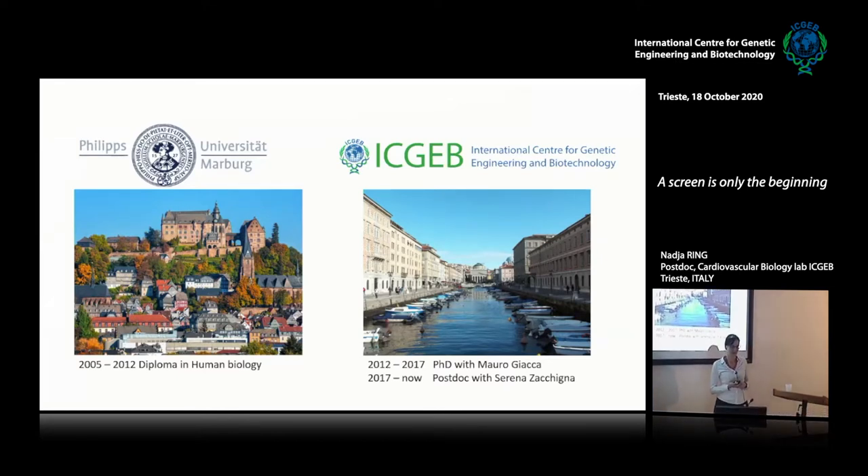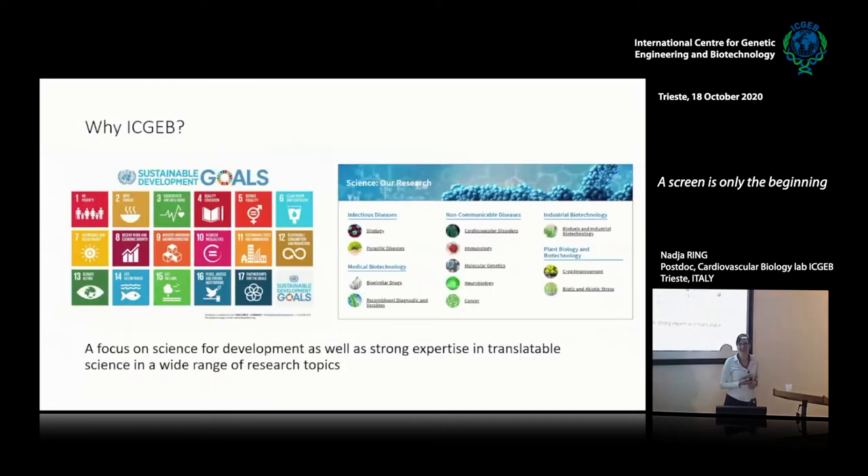Since 2017 I've been a postdoc with Serena. You might think, judging by the photos, that I choose places to work and study only by how beautiful they are, but that's not the only reason. I came to ICGB because it seems to me that it's the one unique place worldwide where you have a combination of translational science, but also a drive towards science for development — a focus that I'm very passionate about, to use science to do something good in the world.